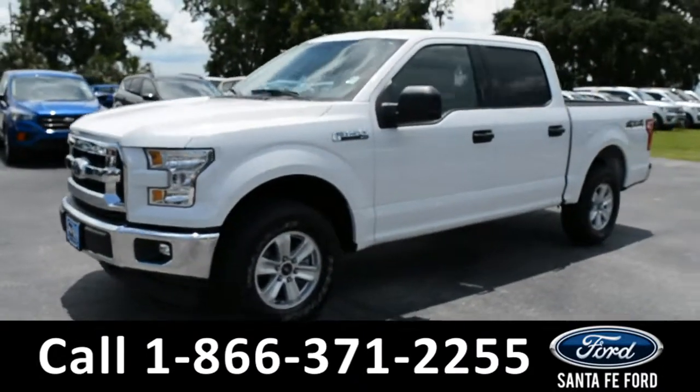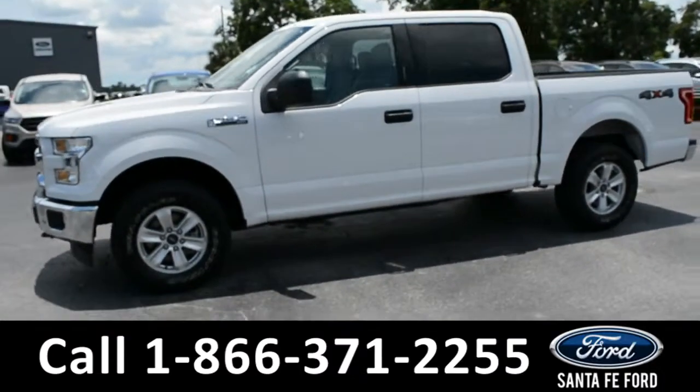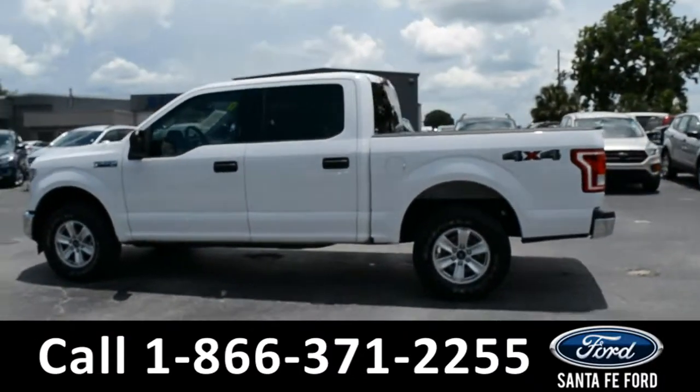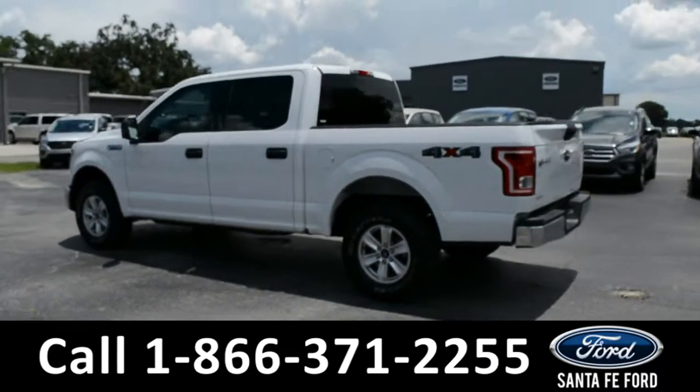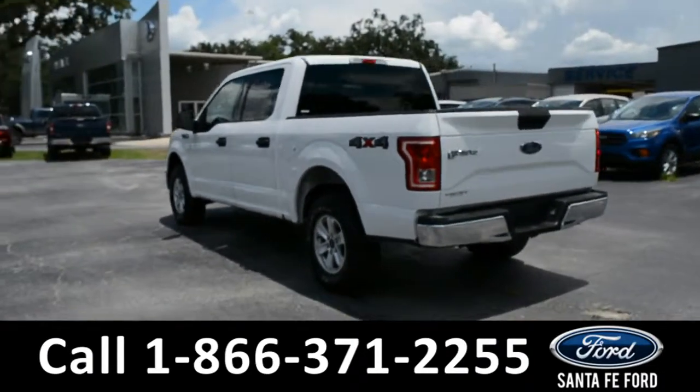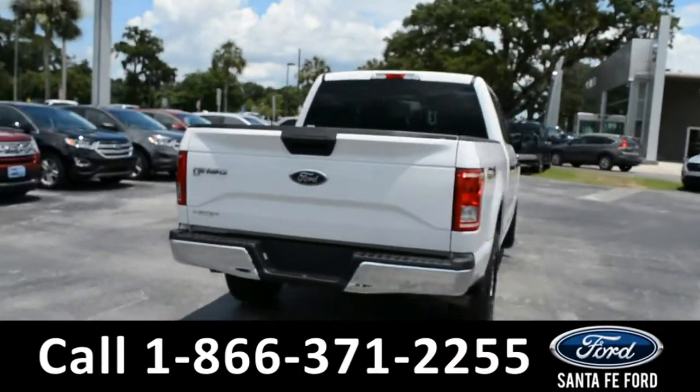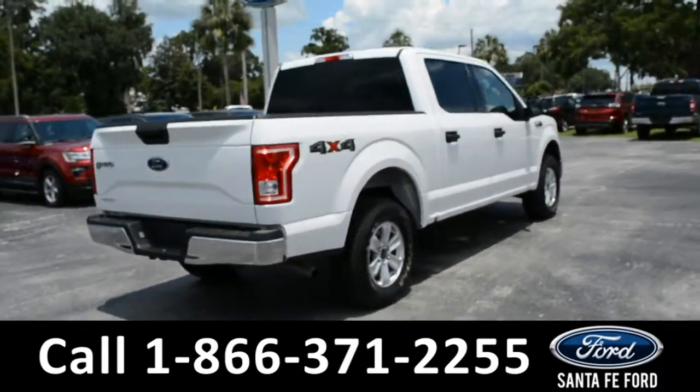This 2017 Ford F-150 XLT has fog lights, alloy wheels, remote keyless entry with solar tinted windows, keypad door lock, and a bed liner. For more information, please visit our website at SantaFeFord.com or give us a call at the number below.